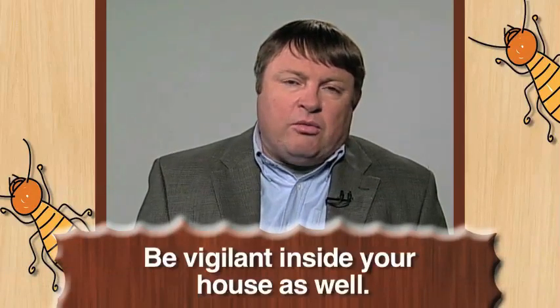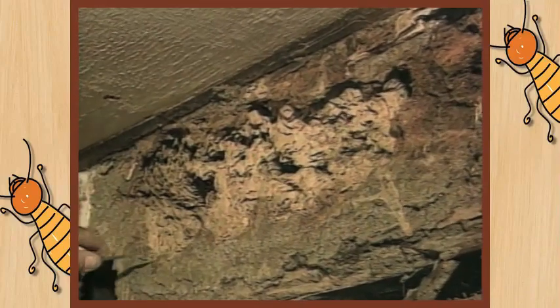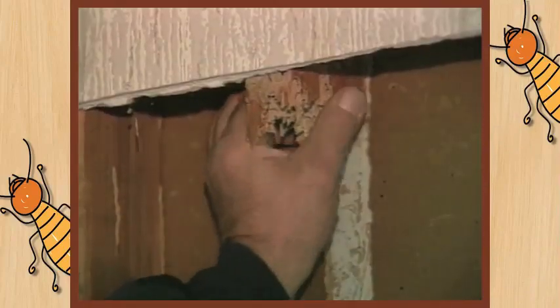Be vigilant on the inside of the home as well. Look for peeling paint, holes in the sheetrock, damaged wood, and moisture damage. Look under the wood window sills, door thresholds, and areas such as that.